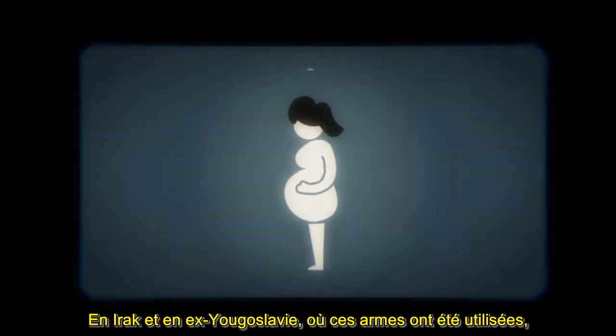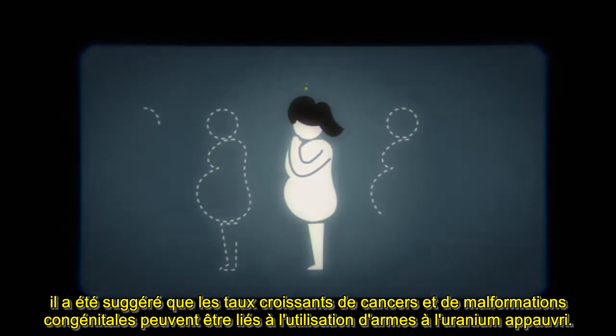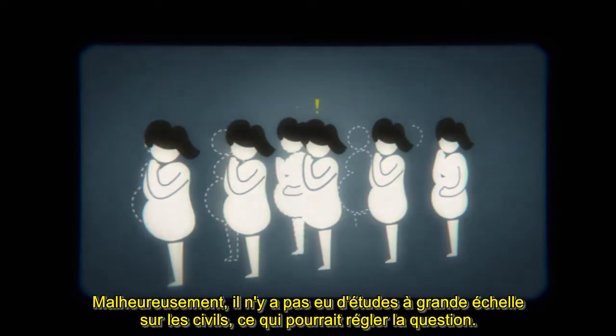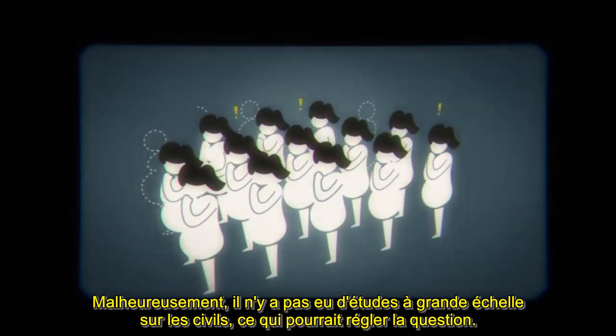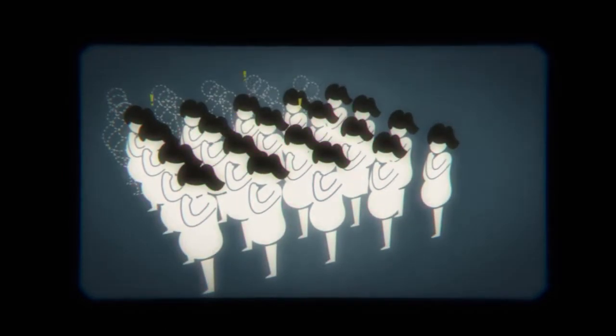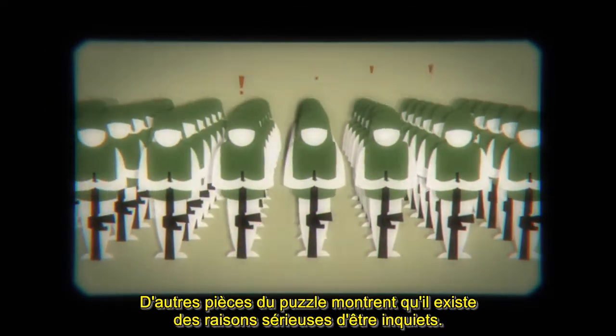In Iraq and the former Yugoslavia, where the weapons were used, it's been suggested that increasing rates of cancers and birth defects may be linked to the use of uranium weapons. Unfortunately, there have not been any large-scale studies on civilians which could settle the issue. Other pieces of the jigsaw show that there are serious reasons for concern.